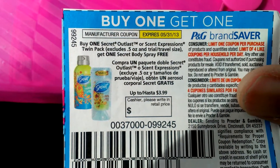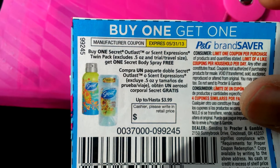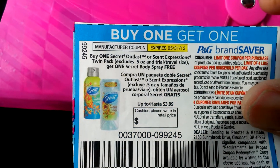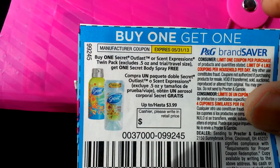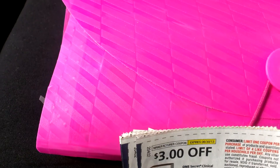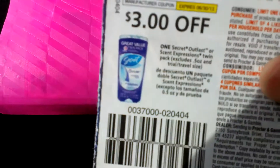The coupon is for: Buy One Secret Outlast or Scent Expressions Twin Pack and get One Secret Body Spray free. So I used this coupon in conjunction with this coupon.